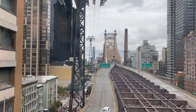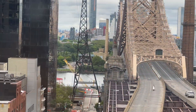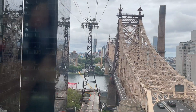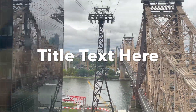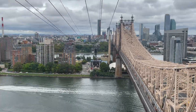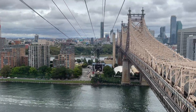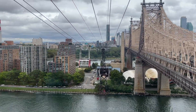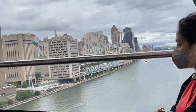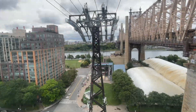Today I'm visiting Roosevelt Island. I'm going there by tramway. Roosevelt Island is a narrow island in New York City's East River. It is located between Manhattan Island and the border of Queens. The island itself is about two miles long.